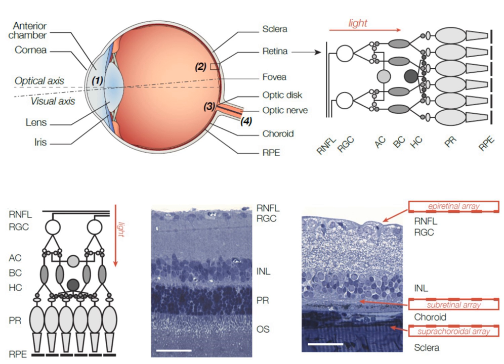Subretinal implants sit on the outer surface of the retina, between the photoreceptor layer and the retinal pigment epithelium, directly stimulating retinal cells and relying on the normal processing of the inner and middle retinal layers. A subretinal implant consists of a silicon wafer containing light-sensitive microphotodiodes, which generate signals directly from the incoming light. Incident light passing through the retina generates currents within the microphotodiodes, which directly inject the resultant current into the underlying retinal cells via arrays of microelectrodes.